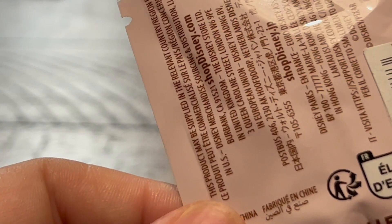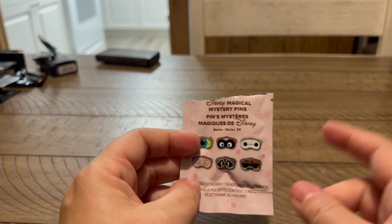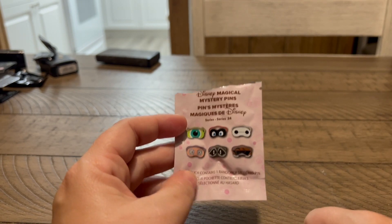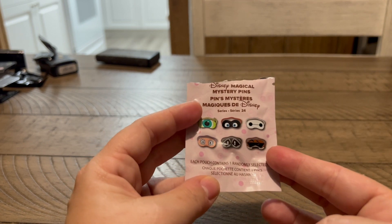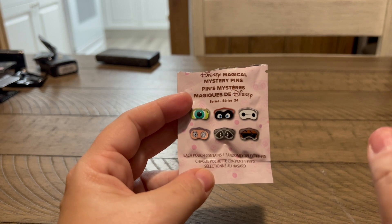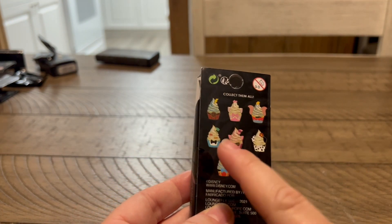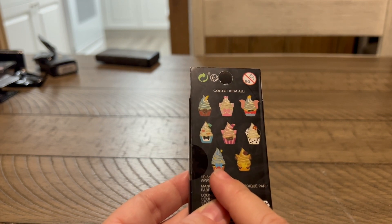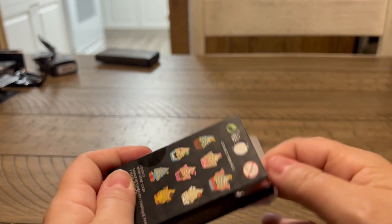One thing I forgot to mention is they don't have the price tag on - they raised the prices of these again. These were originally when I started buying them $6.99. Then they went up to $7.99, and they just jumped $2. They are now $9.99 each. That is insane. Another Disney soft serve - I know in the past I've done Simba and Pinocchio. I'd love to open the Cheshire Cat or even the Hercules one because Kay does love Hercules too.